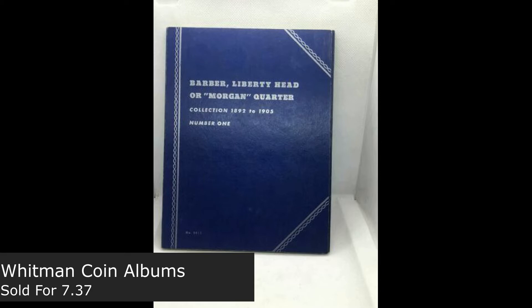Happy August, Mad Cappers. This week we had sold a Barber, Liberty Head or Morgan Quarter album. This one sold for $7.37. We do sell these both on eBay as well as Mercari as far as the coin supplies are concerned. You can also see our other coins and collectibles on there as well.